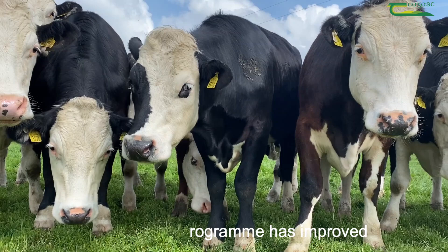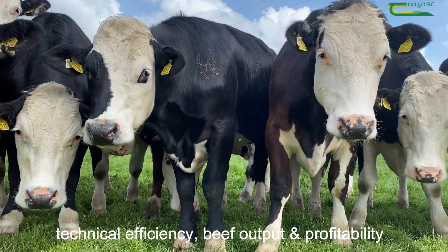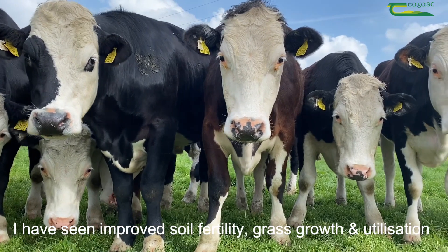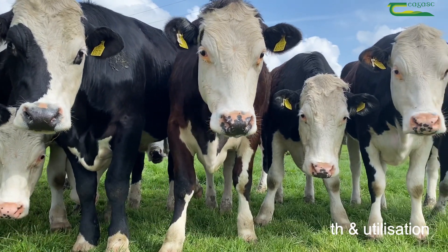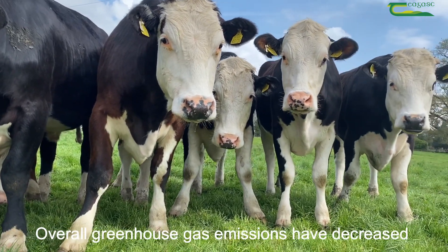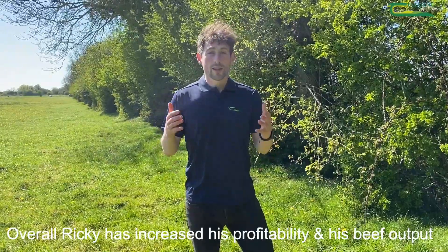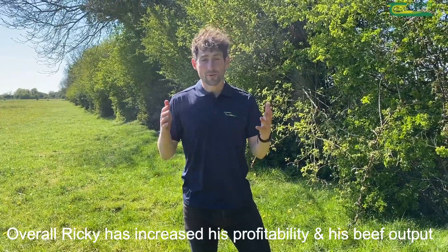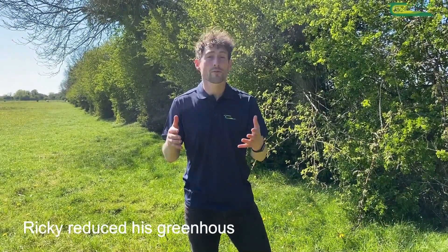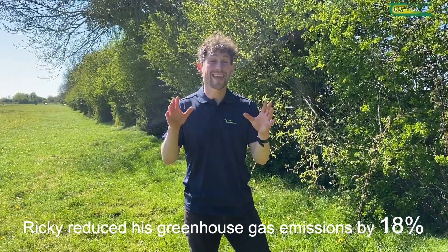The Innovate program has improved technical efficiency, beef output and profitability. I have seen improved soil fertility, grass growth and utilization. I have reduced fertilizer costs and feed costs. Overall greenhouse gas emissions have decreased. Overall, Ricky has increased his profitability and his beef output. By following the technical advice, Ricky was able to reduce his greenhouse gas emissions by 18%.